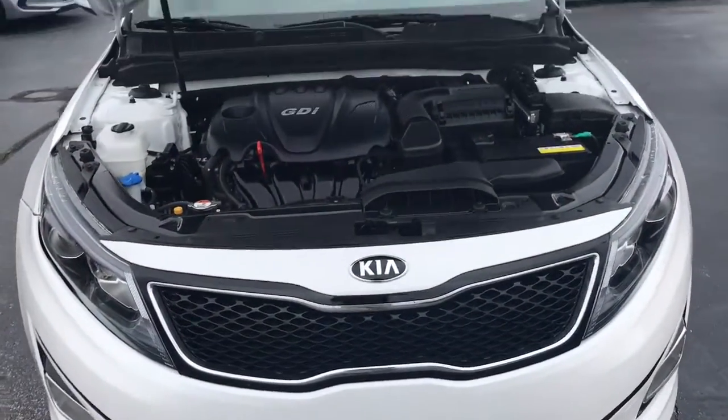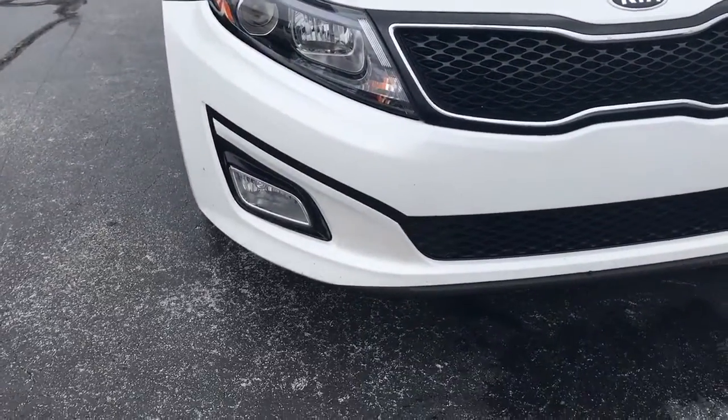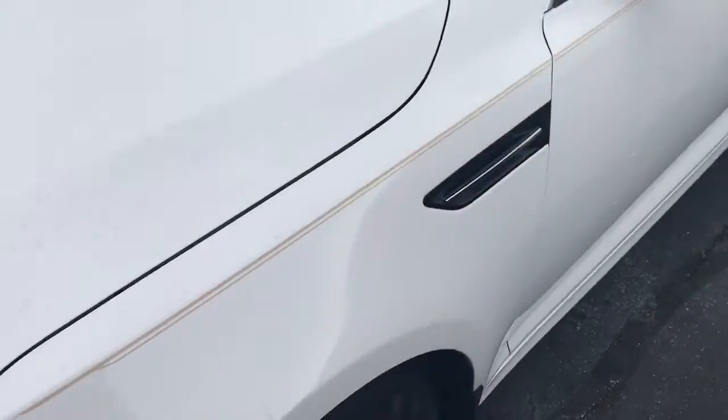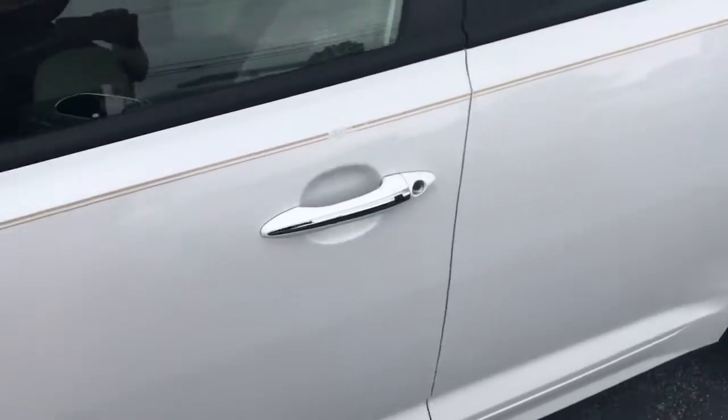No kids. No smoking. Fog lights. Daytime running lights. Pin striping. One owner.